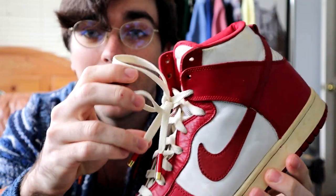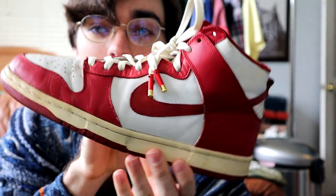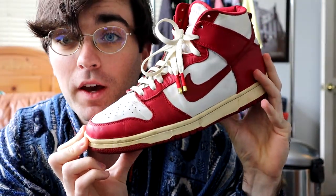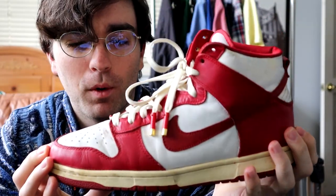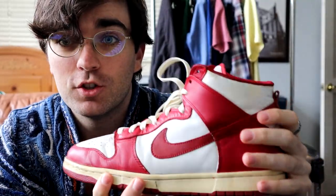These took me like 10 minutes to put on and I wasn't even able to screw them in all the way, but yeah — big fan. These are probably my most worn pair honestly, even though they're not my number one. I just beat the shit out of these shoes — a lot of sole separation and whatnot — but beautiful nonetheless.